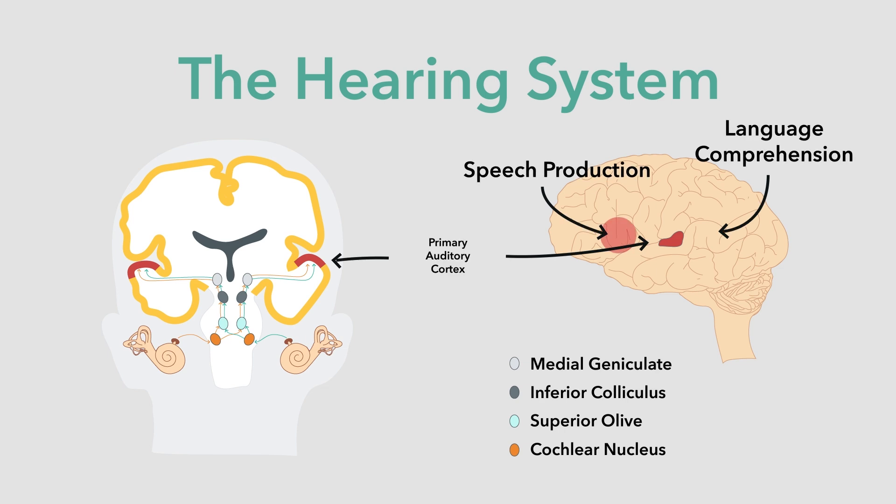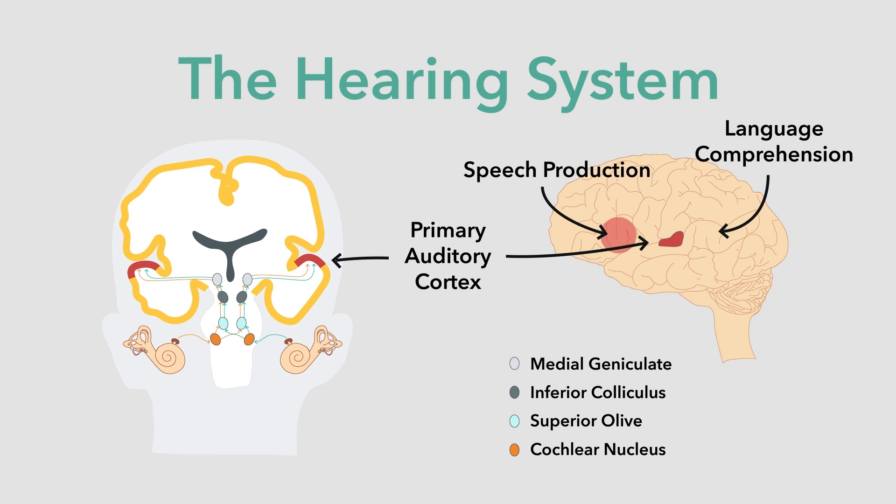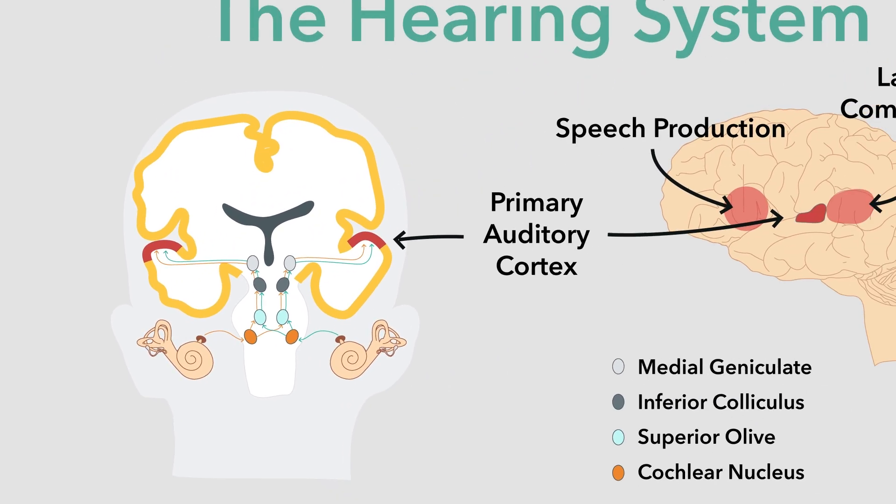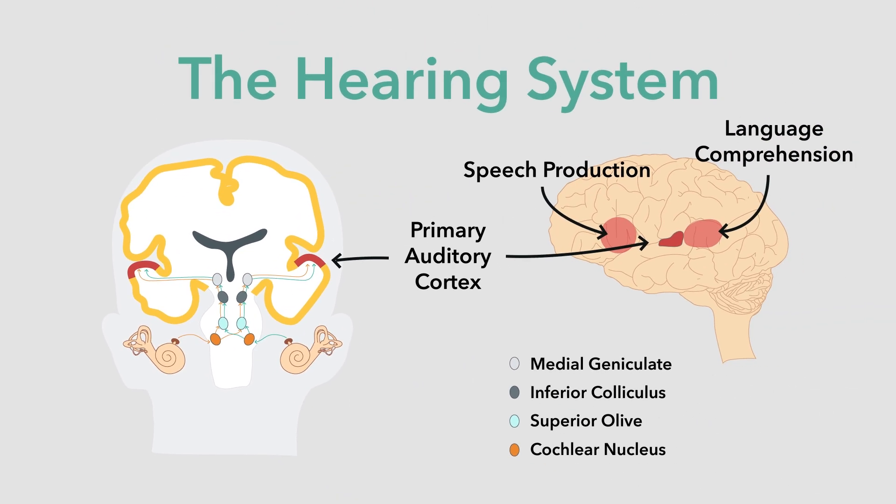We hear through the cochlea, which converts acoustic pressure waves into complex patterns of nerve spike activity. The auditory nerve bundle exits each cochlea and travels up through the brain stem to arrive at the temporal lobe, just above our ears, where the primary auditory cortex resides. Along the way, nuclei in the brain stem do some crude pre-processing to establish where a sound is coming from and if it poses any danger.